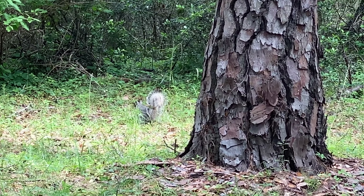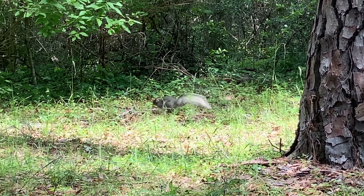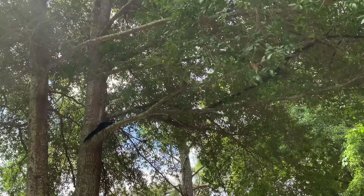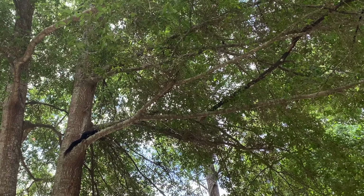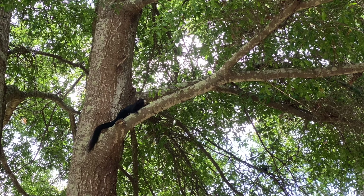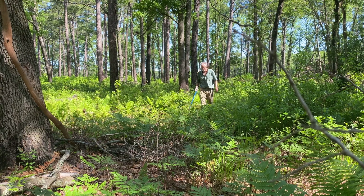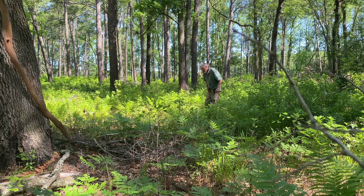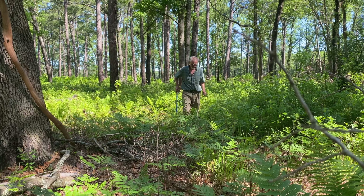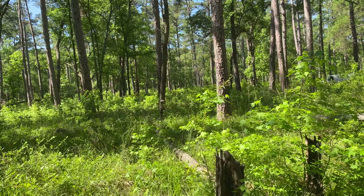Living amongst the pines are the large southern fox squirrels, which come in a variety of colors. These are mostly pine flatwoods that we're in right now, with a little bit of hardwoods mixed in, indicating a different type of habitat.